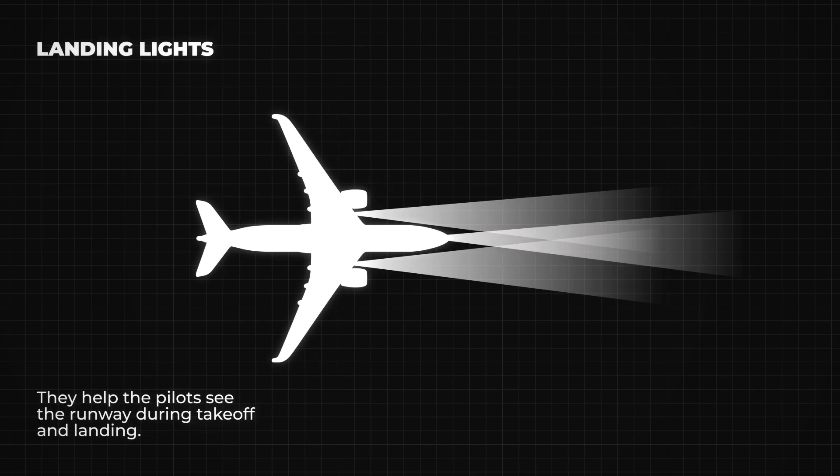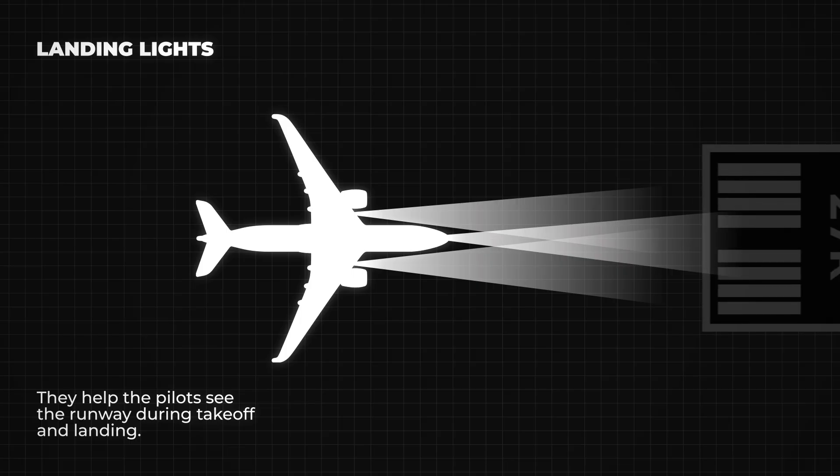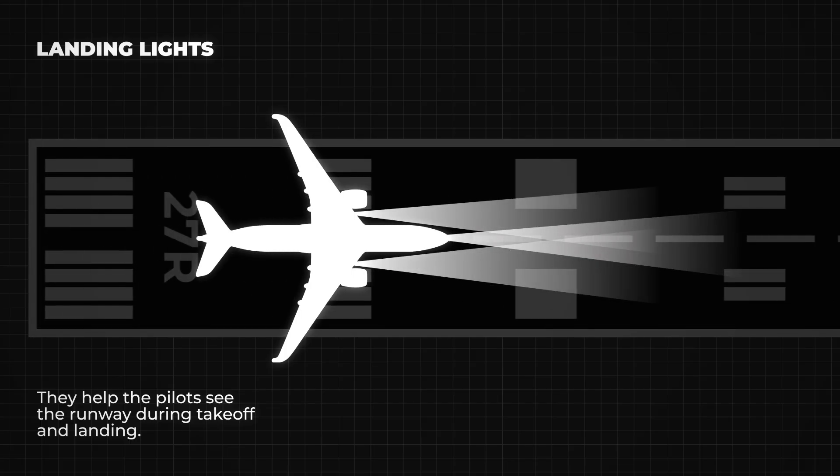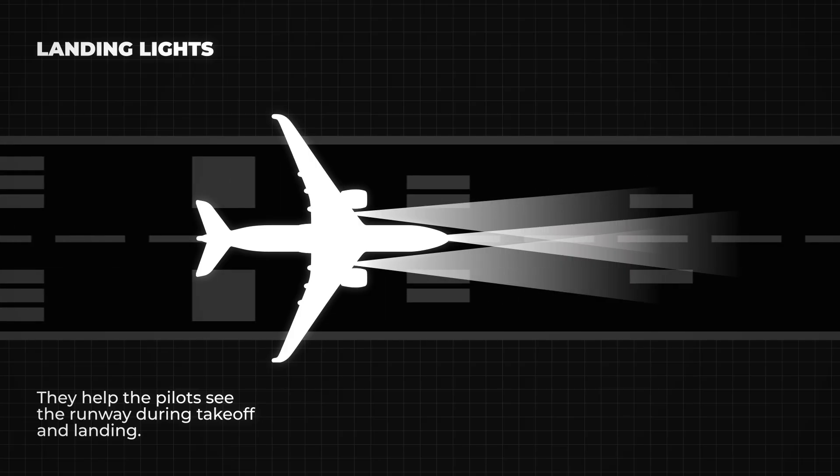We also have the landing lights. These are powerful white lights on the wings, the fuselage, or the landing gear. They help the pilots see the runway during takeoff and landing. Sometimes they are also used to make the airplane more visible when flying low.